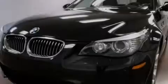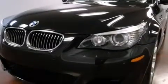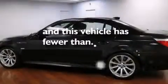Side curtain airbags, rear seat child proof door locks, a service level indicator, an auto dimming rear view mirror, and this vehicle has less than 41,000 miles.